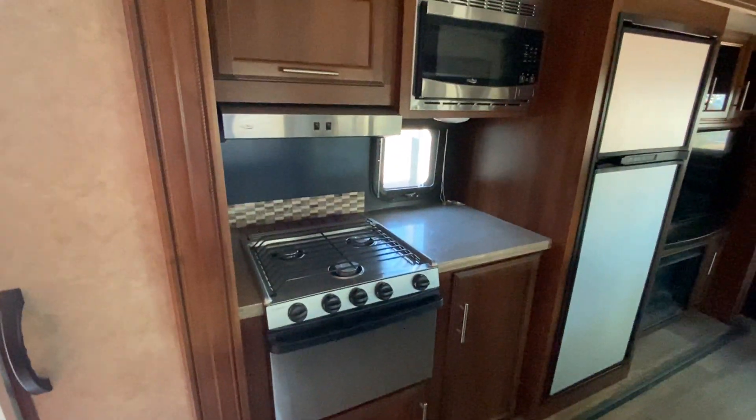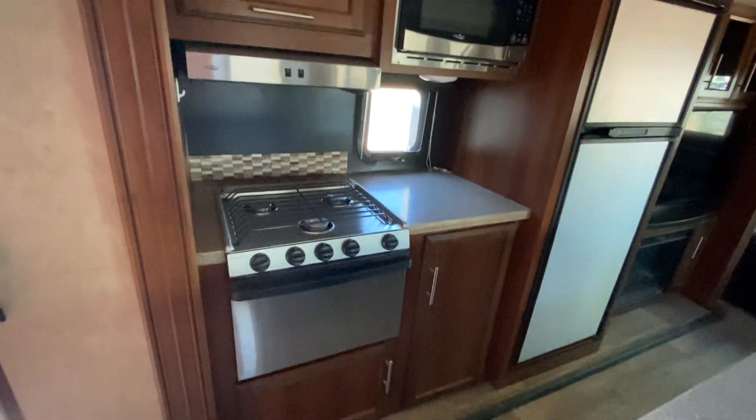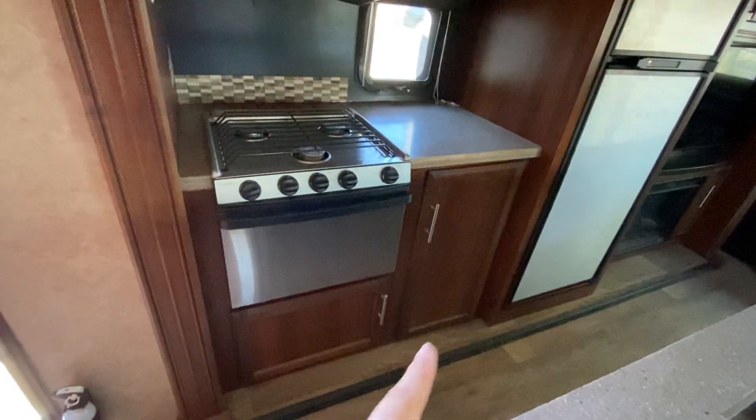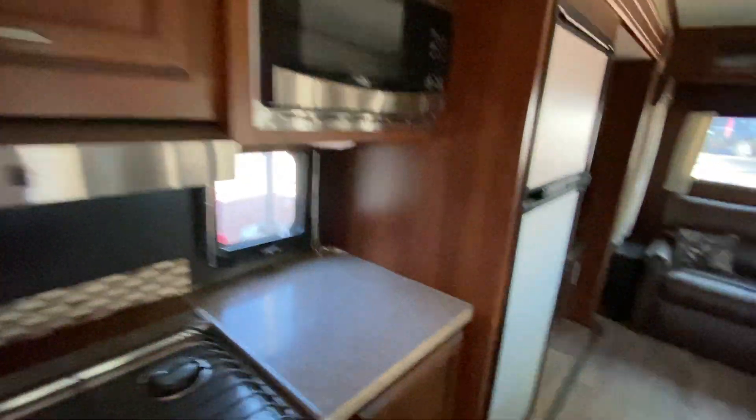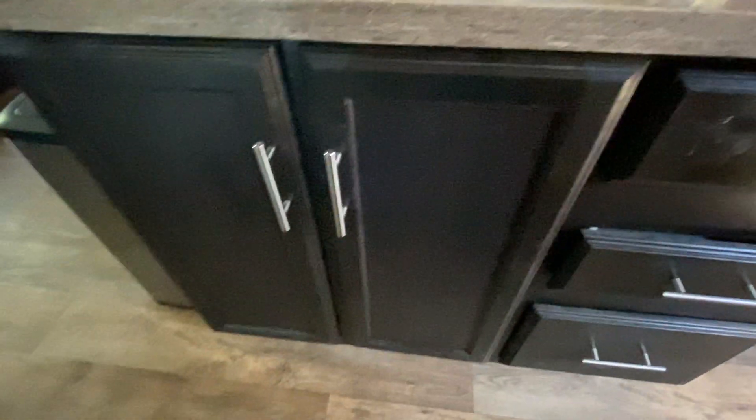Awesome counter space for this unit. You have your fridge here, stove and oven. You have counter space here with tons of storage above and below, and a microwave. You have the center island with three drawers and two storage areas, plus all the counter space here. The sink does have a removable nozzle.